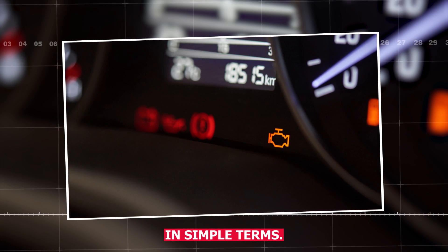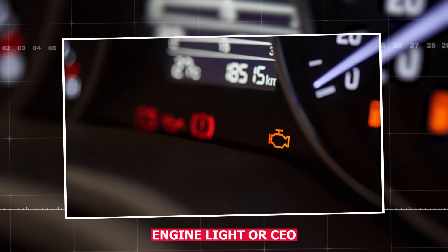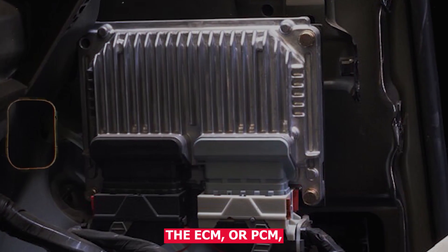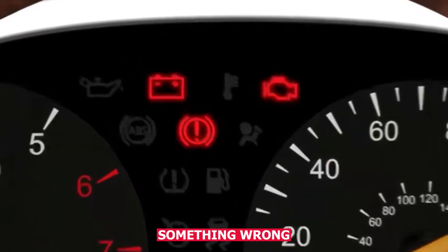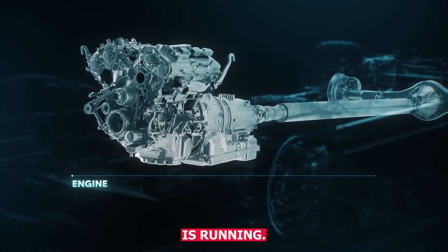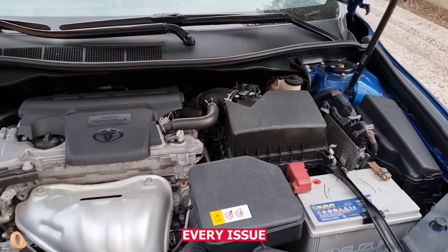Let's break this down in simple terms. The check engine light, or CEL, comes on when your car's computer — the ECM or PCM — detects something wrong with the way the engine, emission system, or transmission is running. But not every issue is constant.